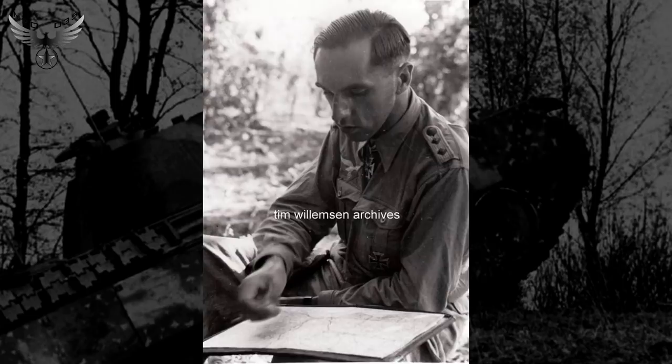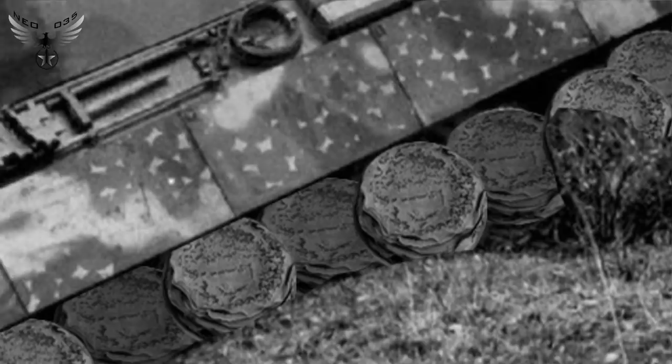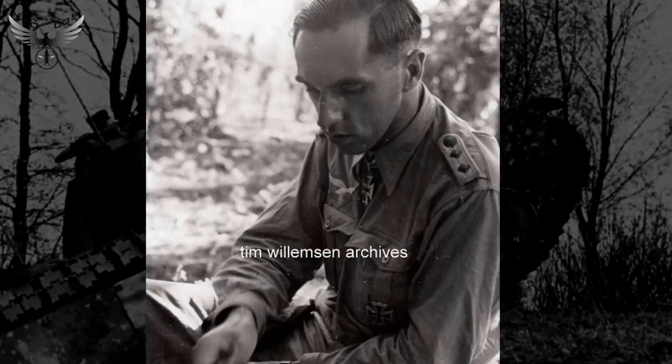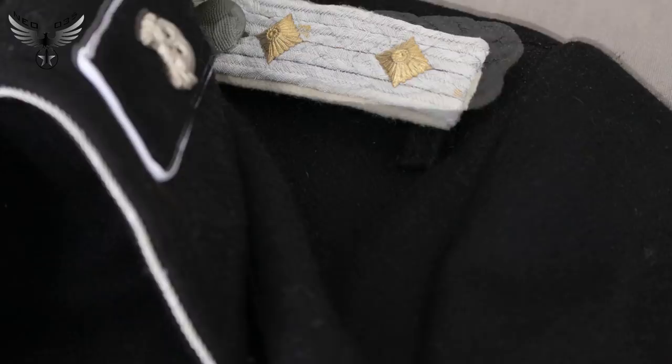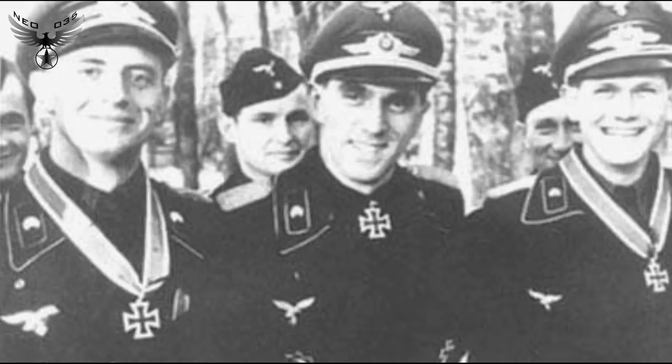J'ai ensuite été envoyé en Sicile en 1943, puis dans le sud de l'Italie pour repousser l'invasion alliée. C'est le 1er janvier 1944 que je suis passé commandant, et j'ai brièvement pris la direction du régiment de reconnaissance de la Panzer Division Hermann Göring. Finalement, on m'a redonné mon affectation précédente à la tête du 1er régiment. Le 20 mars 1944, j'ai reçu la croix allemande en Or pour récompenser mes brillants états de service.